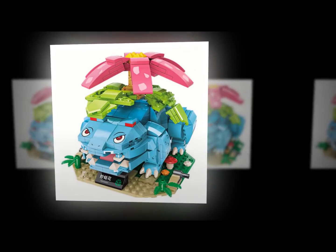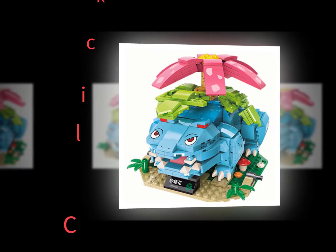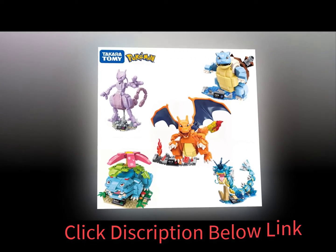Hot Wheels is a brand of die-cast metal cars introduced in 1958. They were designed by George Barris, who also designed the original Cheetah car. In 1963, Mattel bought out Barris's design firm and began producing their own line of die-cast vehicles.